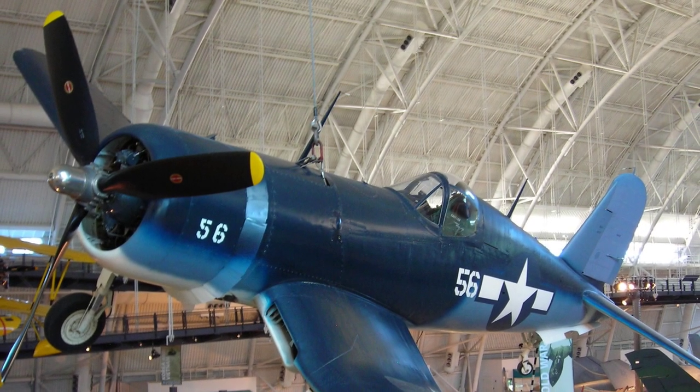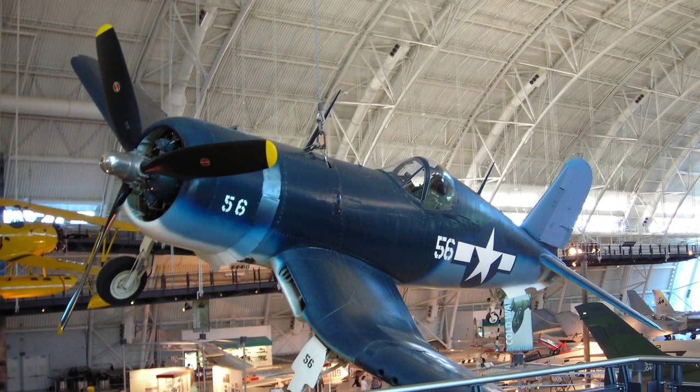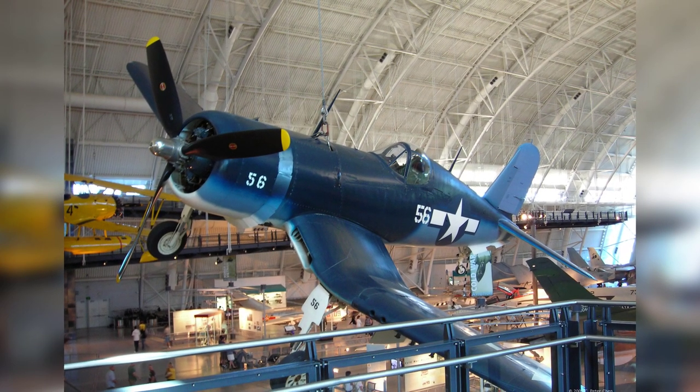A photo of an F4U Corsair fighter on display at the Smithsonian Air and Space Museum Udvar-Hazy Center in Chantilly, Virginia, United States. This photo was taken on April 26, 2009 and is the first of two photos.